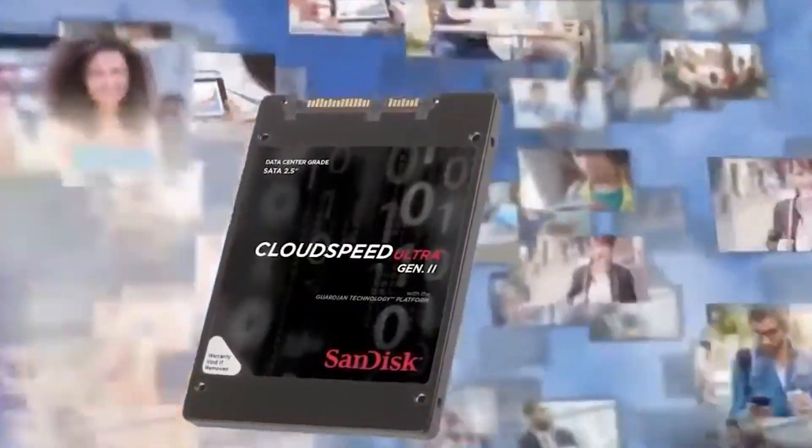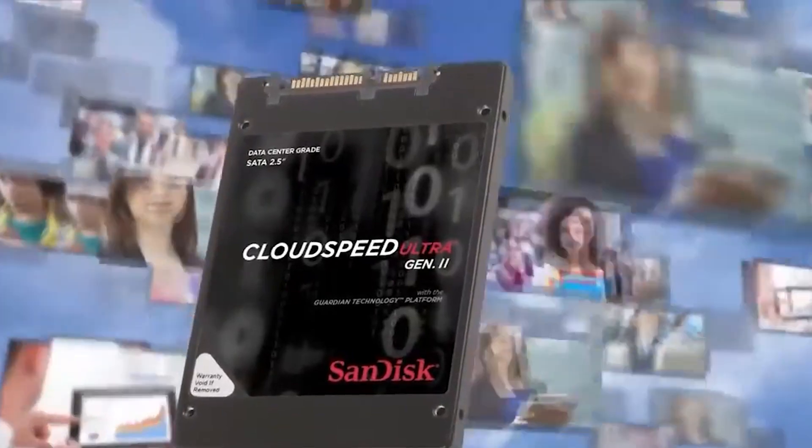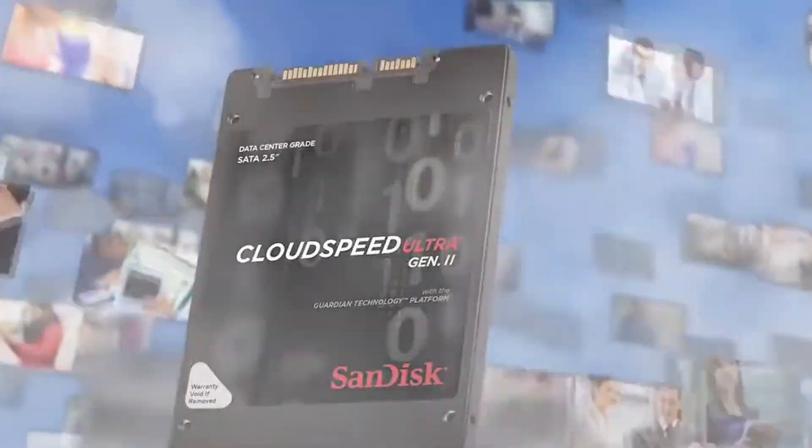Shattering the performance SATA SSD $1 per gigabyte threshold at less than $1 per gigabyte, CloudSpeed Ultra Gen 2 enables cloud service providers and software-defined storage solutions to optimize for costs, yet not sacrifice performance.